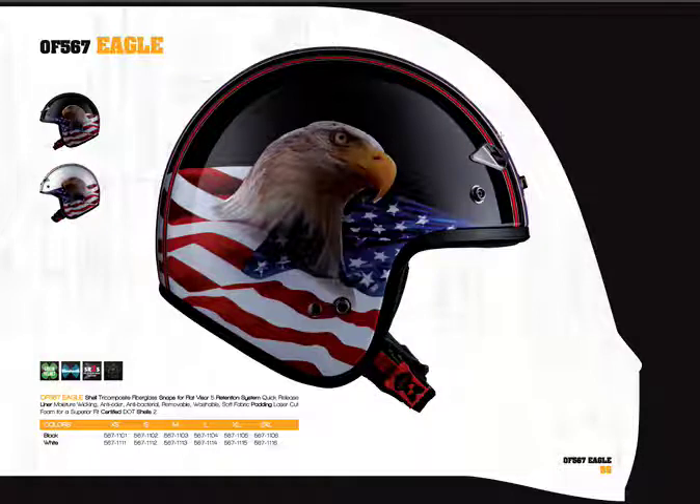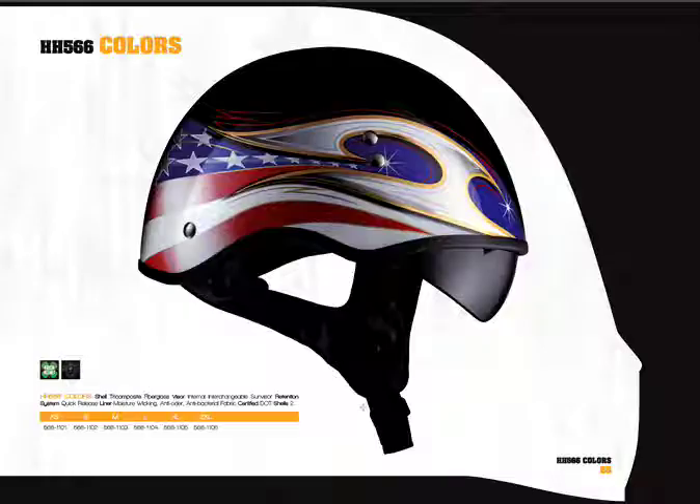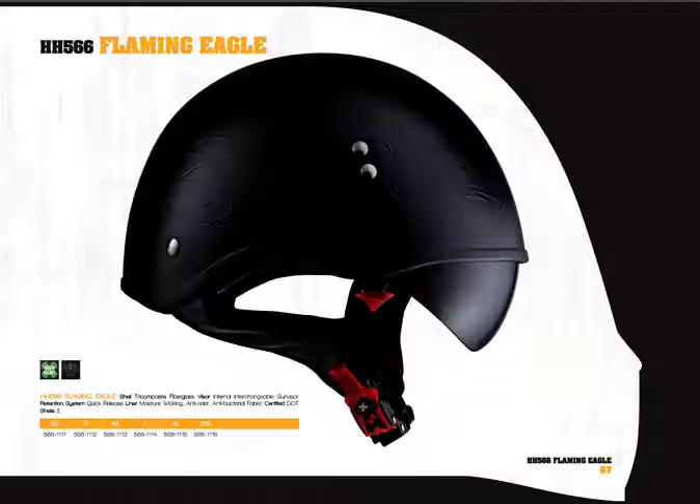It's also available in the Eagle graphic for $10 more at $79.95 retail. For those that want a lower profile, there's the HH 566 — 'HH' stands for half helmet. There are two versions: we're closing out one with a drop-down sun shield that is not replaceable. The version shown here has a red tab indicating a fully replaceable drop-down sun shield that works very well. It's a low-profile helmet with a quick-release chin strap. It comes in three colors — black, gunmetal, and pearl white — and retails for $69.95. The HH 566 is also available in several graphics for $10 more at $79.95, including an eagle head and a flaming eagle.